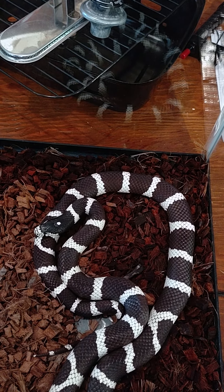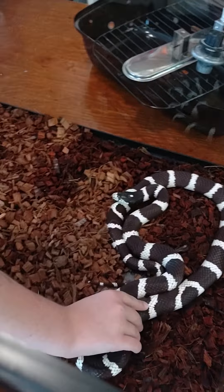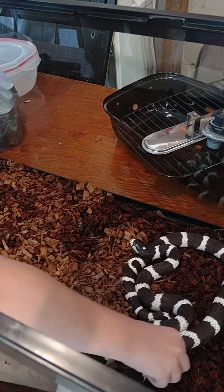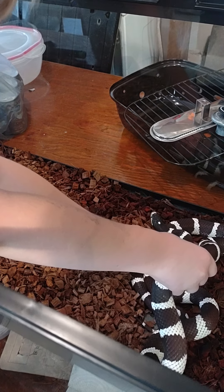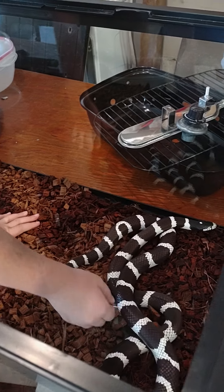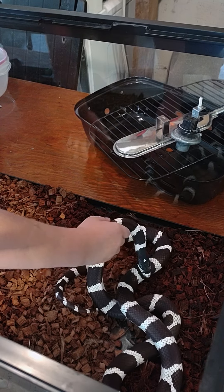Two weeks ago we fed him — yeah, that was a pretty cool experience. All right, you want to get him out, Lucas?